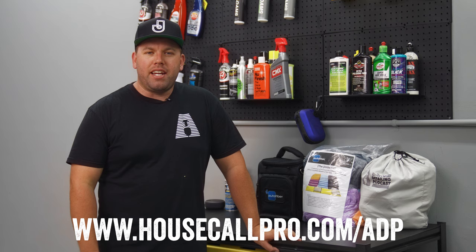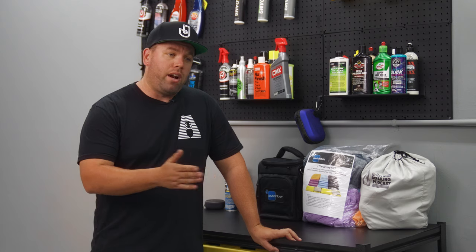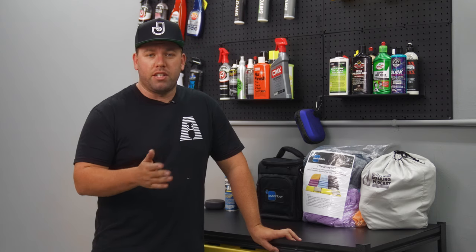Hey, what's up everyone, and welcome back to this episode of the Auto Detailing Podcast. I'm Jimbo, and today's episode is brought to you by HousecallPro.com. If you go to HousecallPro.com slash ADP, you'll get the opportunity for a free demo to check out what I think is one of the best CRMs for detailers at the moment, and they're sponsoring this episode, so thanks to them for that.